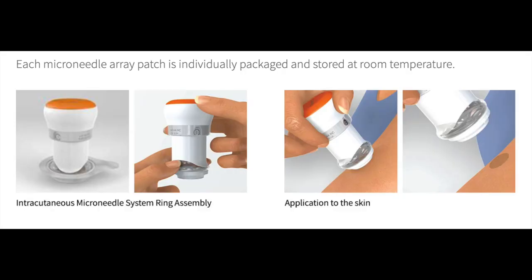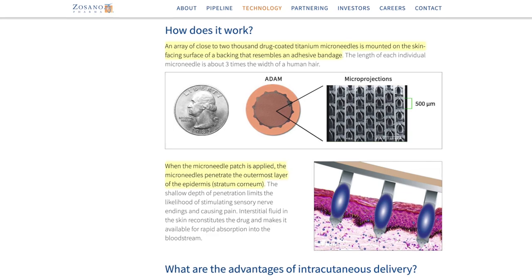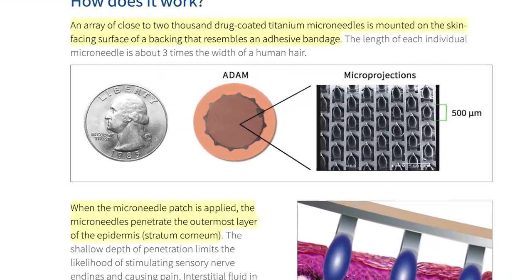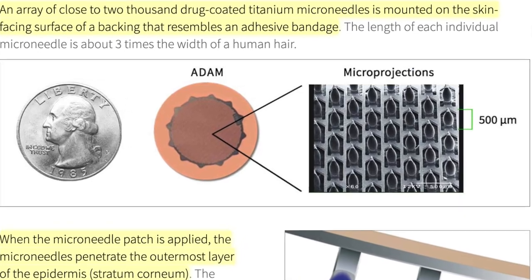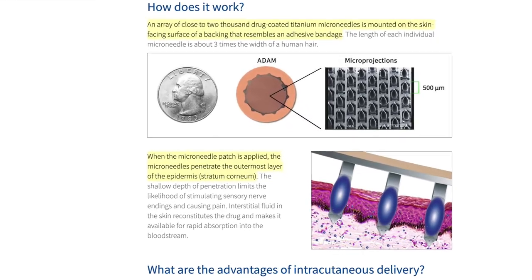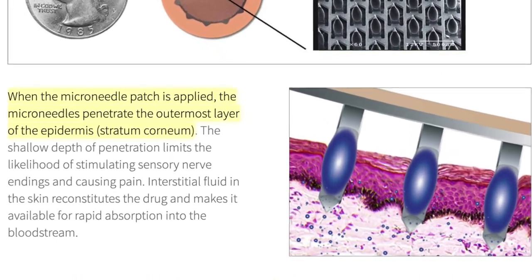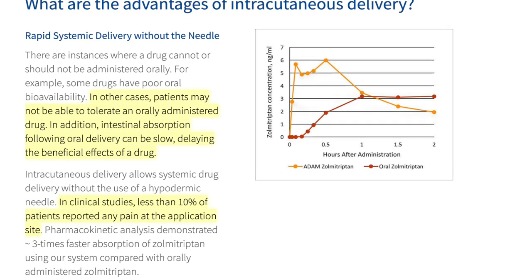The company's intracutaneous micro-needle system allows rapid absorption into the bloodstream. Each individual array patch is individually packaged and stored at room temperature. Here it shows the micro-needle assembly being applied to the skin — the system has around 2,000 drug-coated titanium micro-needles mounted on the skin-facing surface, which penetrate the outermost layer of the epidermis upon application.